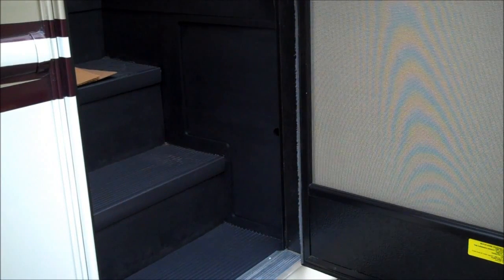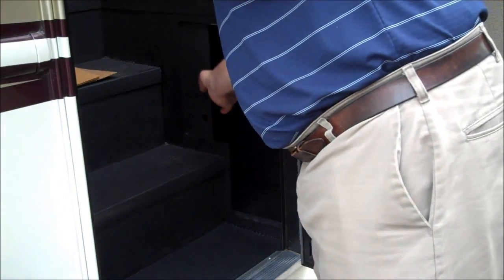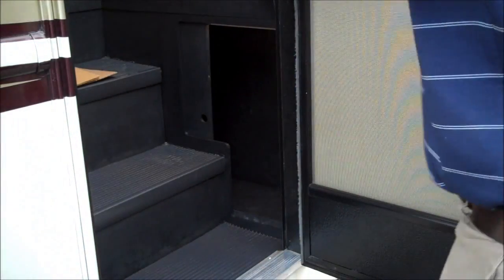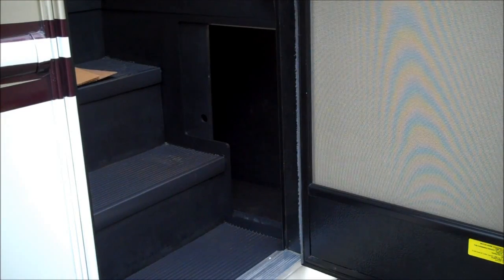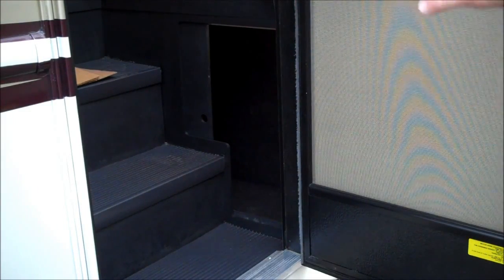One of the coolest features if you have a lot of people traveling with you is this mudroom. When you enter the Palazzo here on this 33.3 model, we have what we call a mudroom. Every day on vacation we were throwing shoes in there — coming back from the store we'd throw volleyballs in there, some fishing equipment. It's a great little place to store things that's out of the way, doesn't impede on your entry, and keeps all those shoes and everything off the floor inside the coach.